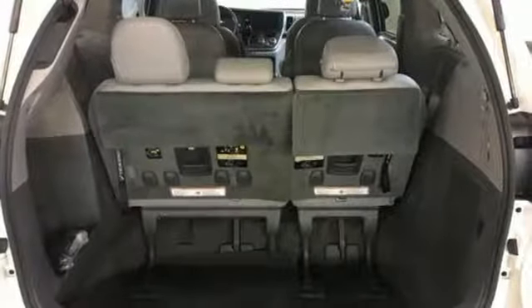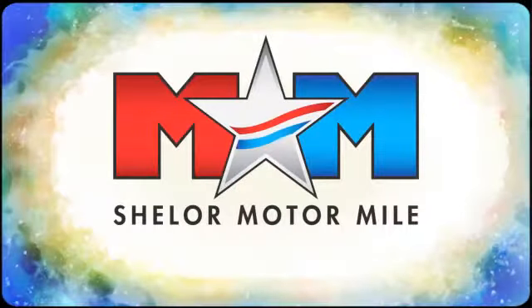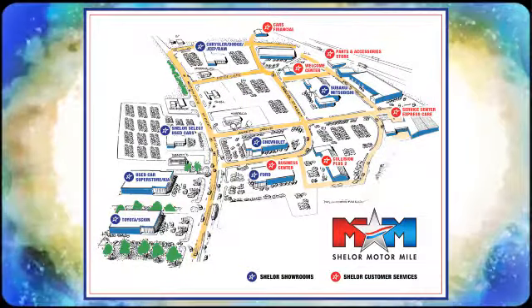See it for yourself when you take it for a test drive. Come visit us on the motor mile where you're always a name and never a number. Call, click, or stop in. We're conveniently located at 200 Motor Lane in Christiansburg, Virginia.